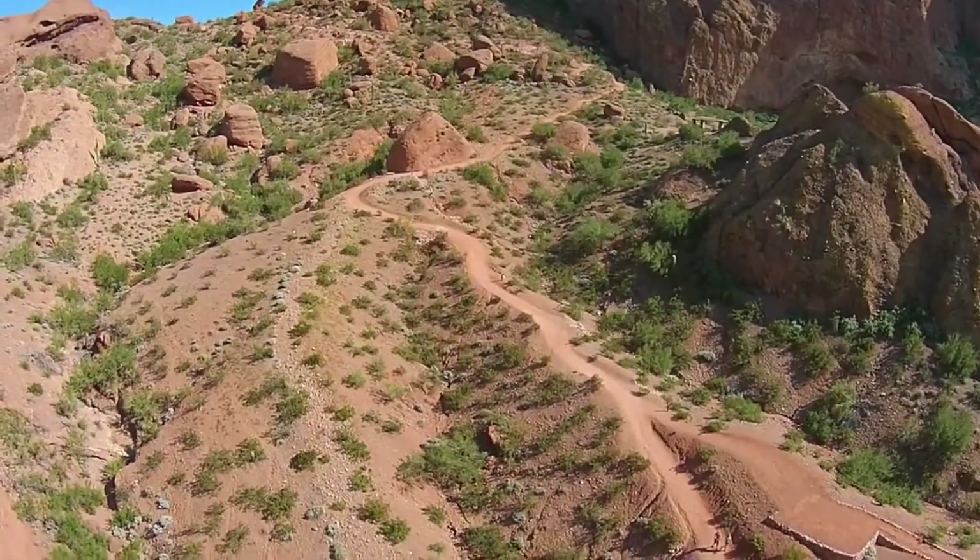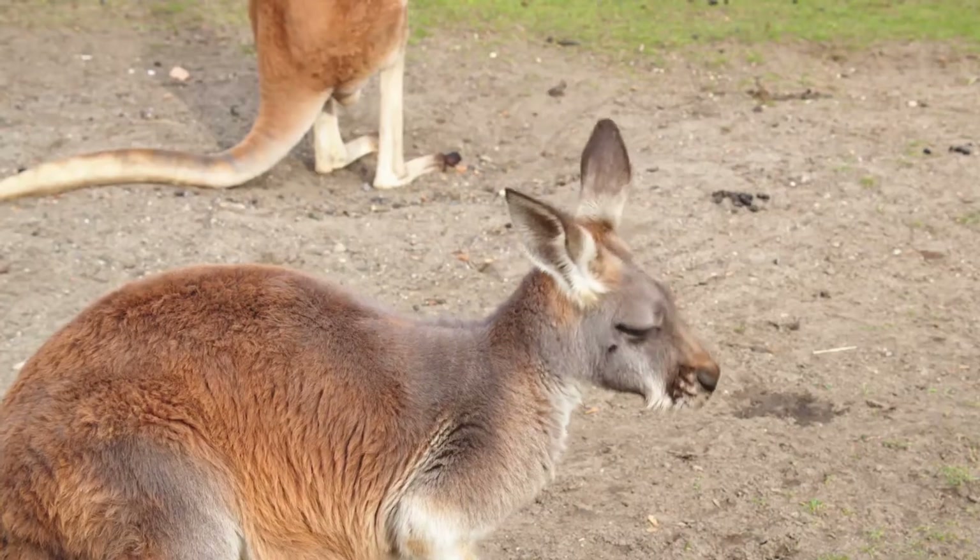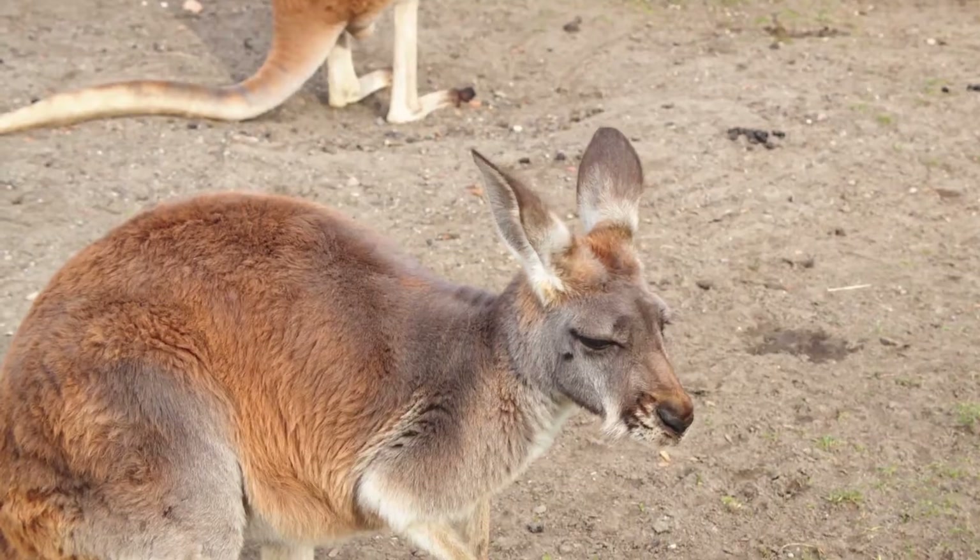Australia's Great Sandy Desert is home to bearded dragons, as well as wallabies and kangaroos.